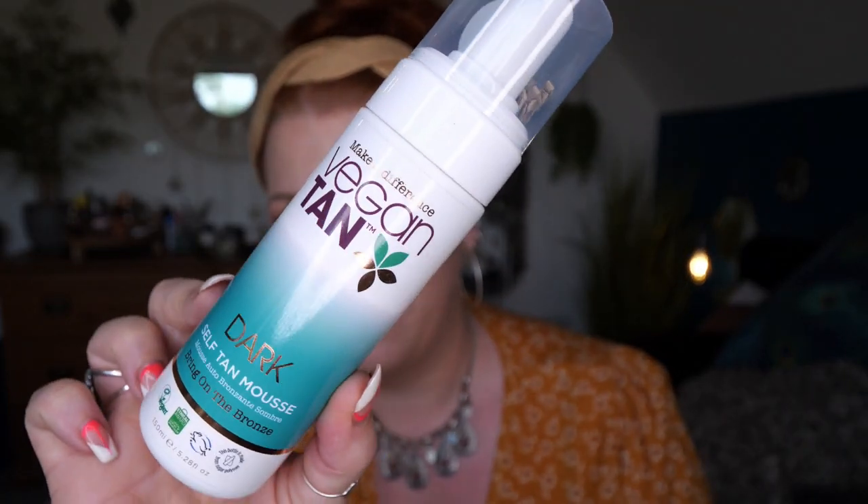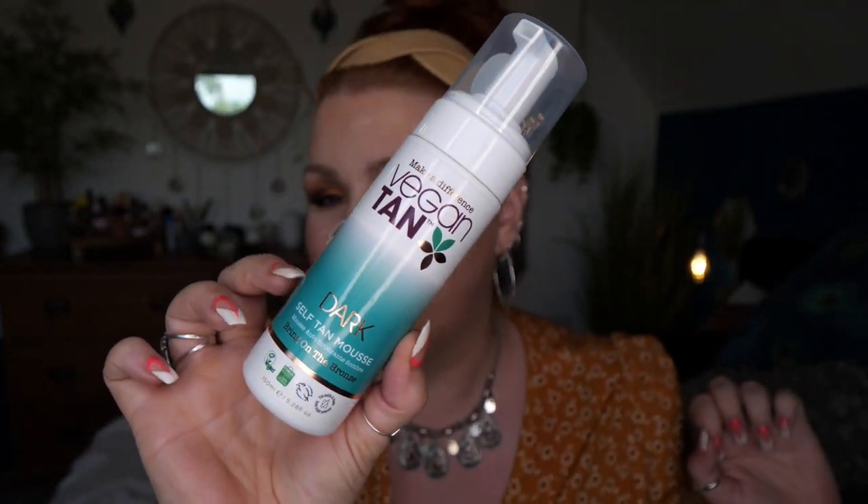The one thing I can't wait to try is the vegan tan — this is Make a Difference vegan tan in dark. I love a dark tan but it never looks really dark on me as I'm quite pale. This is a self-tan mousse called Bring on the Bronze, 150ml. I prefer a mousse over a cream. Same brand also sent a medium self-tan mist, 100ml, which develops over two to four hours with six to eight hours for full potential.